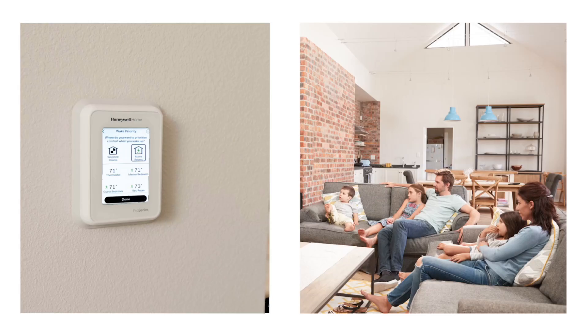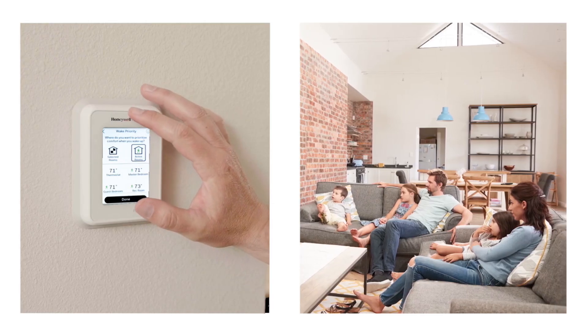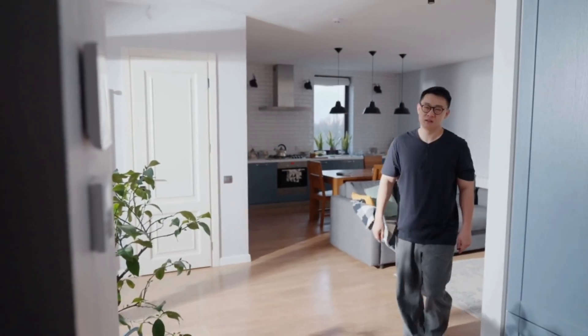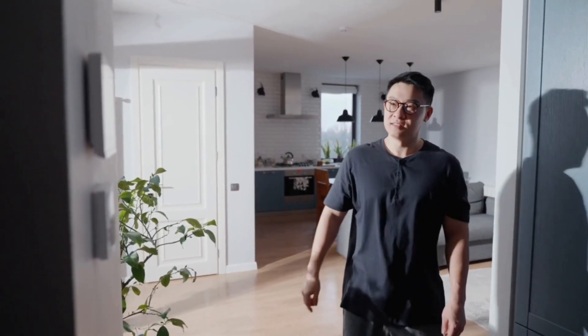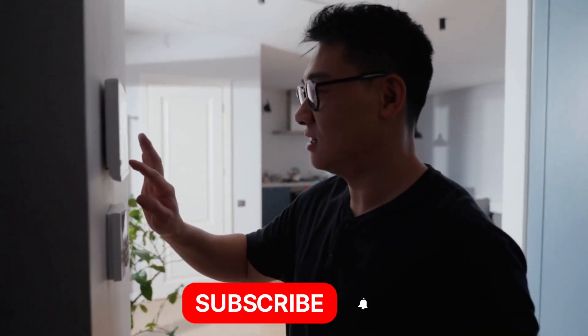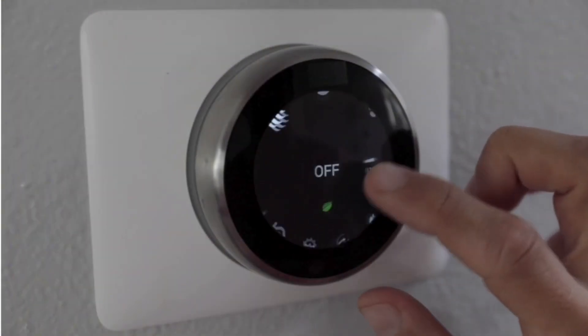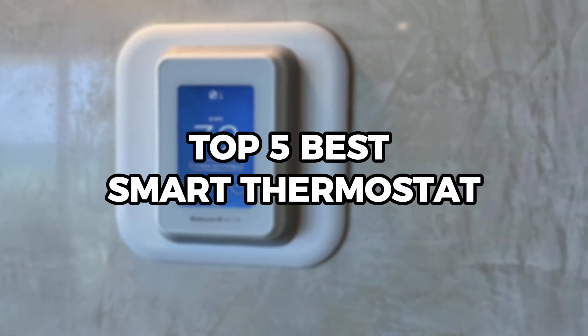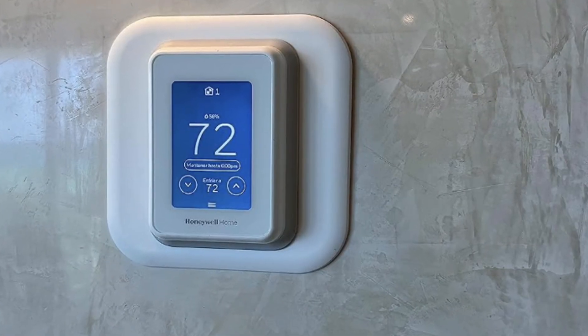If you're looking to take control of your home's comfort while cutting down on energy costs, a smart thermostat is one of the smartest upgrades you can make. But with so many models available, it can be tough to know which one truly fits your needs. So in this video, I'll be going over the top 5 best smart thermostat options on the market right now.